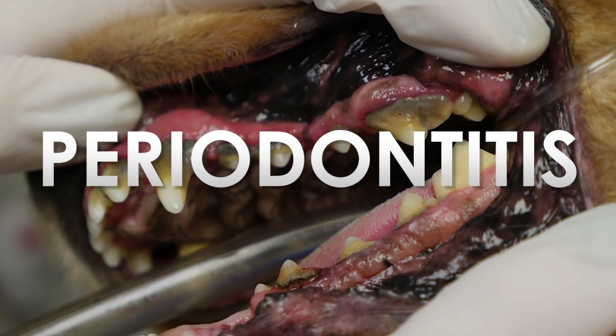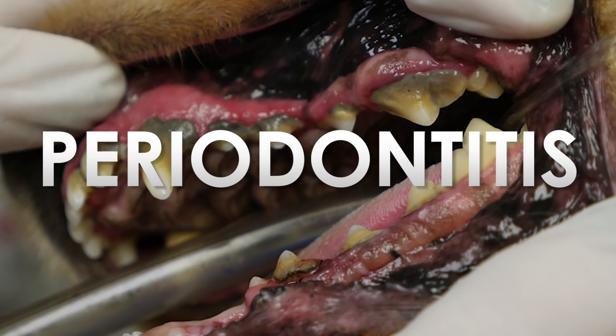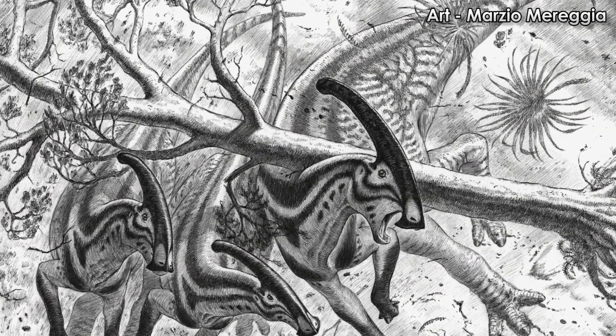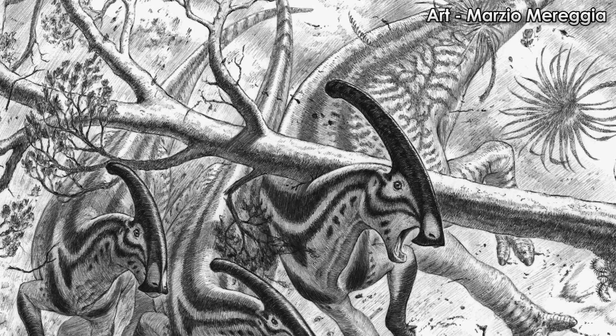Periodontitis is a disease of the gums which occurs as a result of bacterial infections of the teeth and gums from a buildup of plaque. It can lead to tooth and jawbone loss. This saddle-like dip in the specimen's spine is not natural, and is a result of a collision with an object I mentioned earlier.